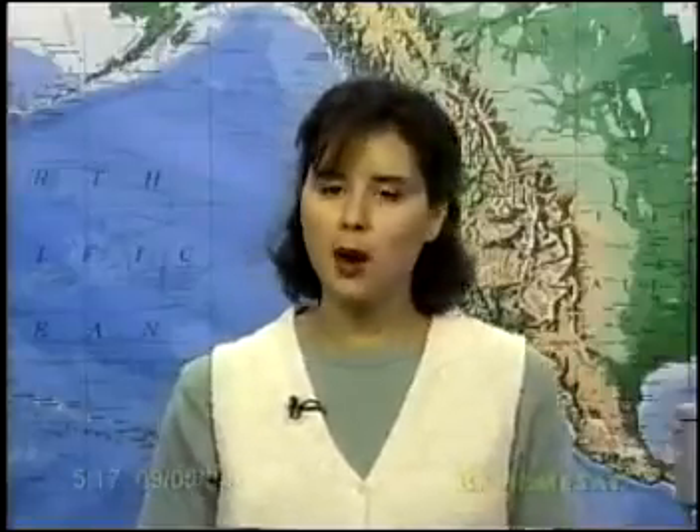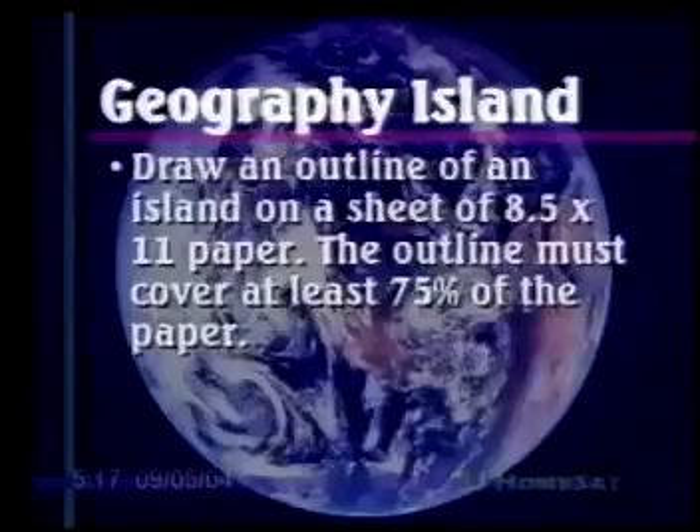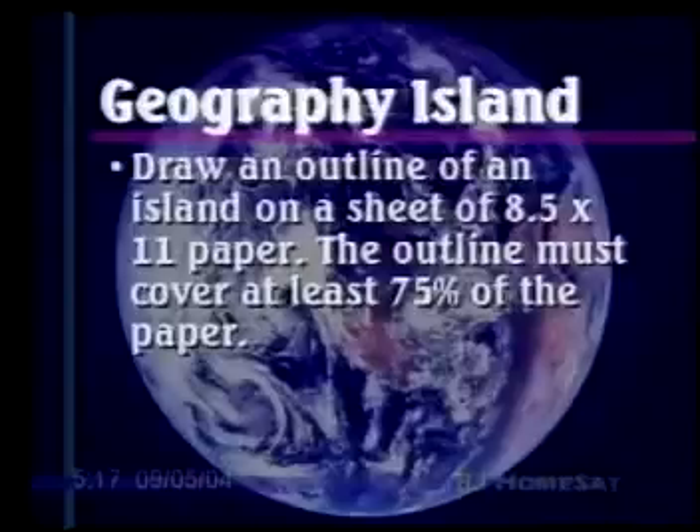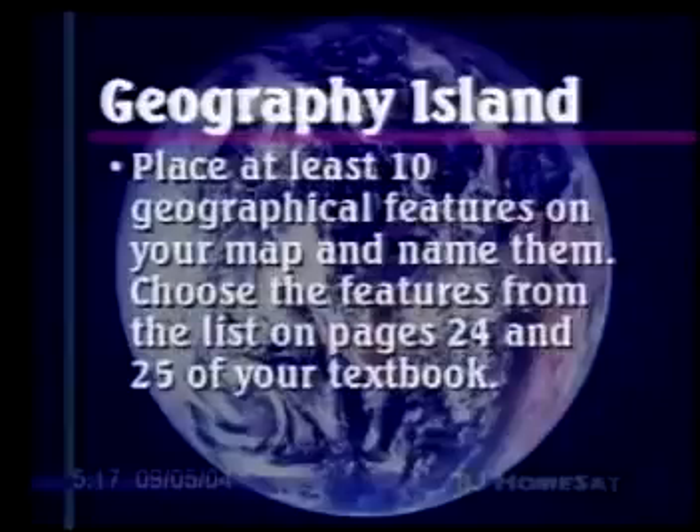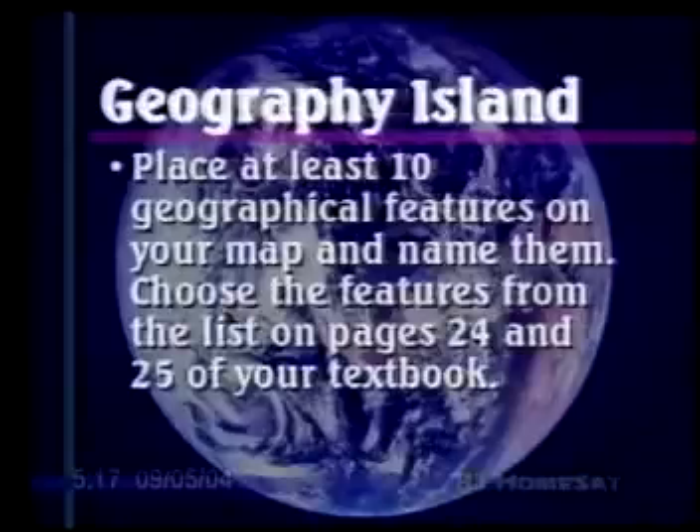As we study climate, you're going to continue working on your semester project — your geography island. By now, you should have completed these beginning steps: draw an outline of an island on 8½ by 11 paper and take up most of the page with your island, name your island, and place at least 10 geographical features on your map and name them, choosing from the features on pages 24 and 25 of your textbook. If you haven't gotten that far yet, you need to get busy today, because you'll be falling a little bit behind. In this chapter, we're going to learn about climate and vegetation, and you'll be adding those to your map.